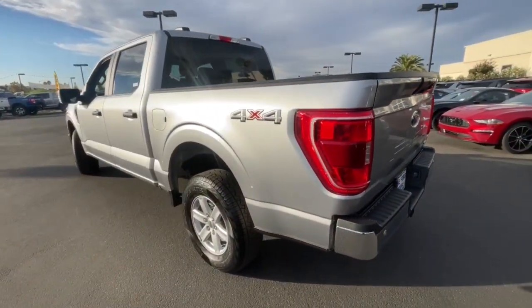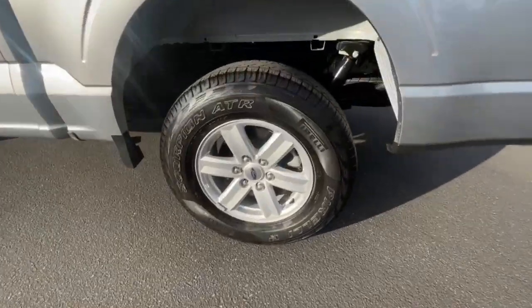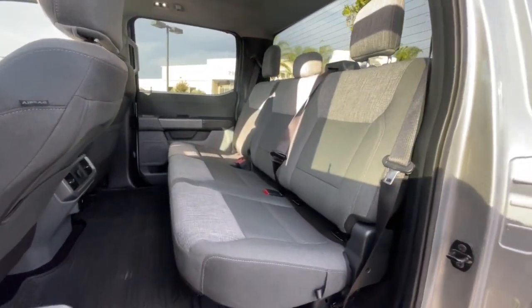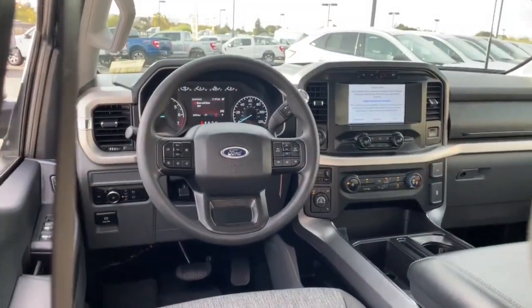Keyless entry, fog lamps, 4x4, backup camera, electronic stability control, aluminum wheels, trailer hitch, Bluetooth, traction control, intermittent wipers.